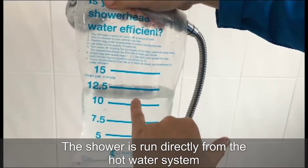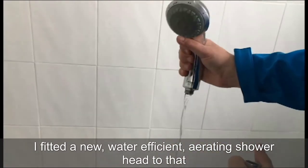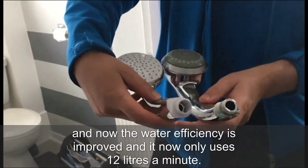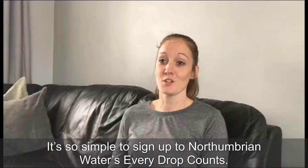For the shower, it runs directly from the hot water system and it was running at about 20 litres a minute. I fitted a new water efficient aerating shower head to that, and now the water efficiency has improved and it only uses 12 litres per minute.